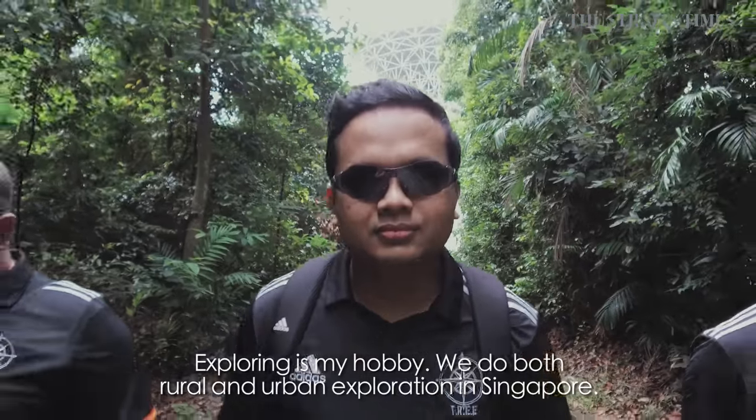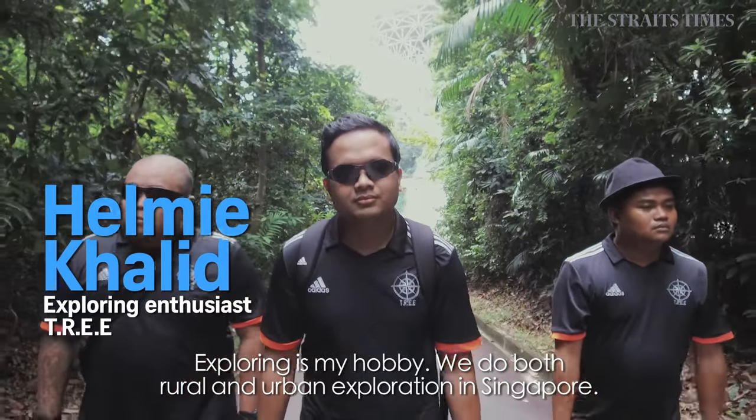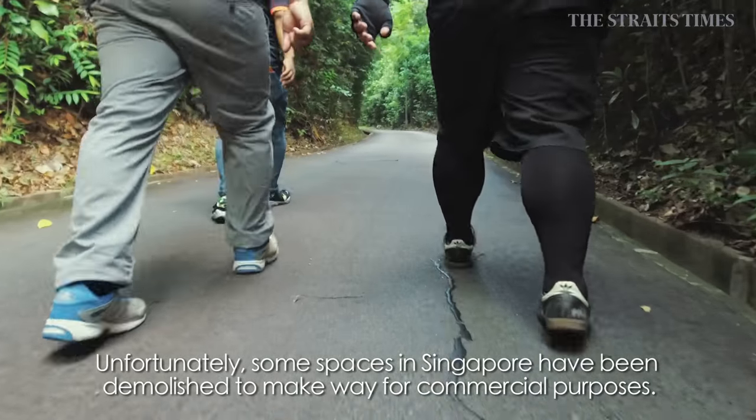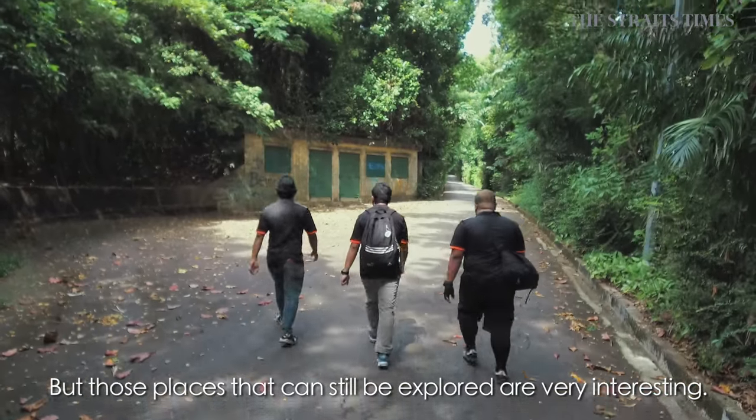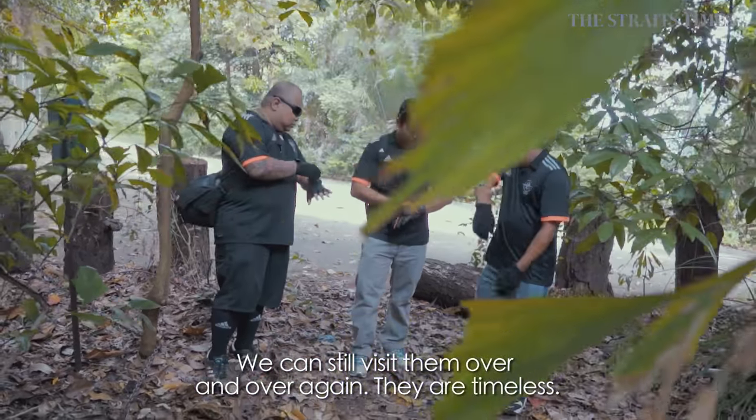This is my hobby, being an explorer. We do rural exploration, we do urban exploration also. Unfortunately, some places have been demolished, making way for commercial purposes. But those places that we can still explore are still very interesting. We can still visit them over and over again. It's still timeless.